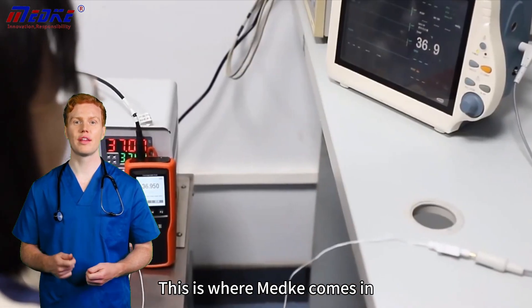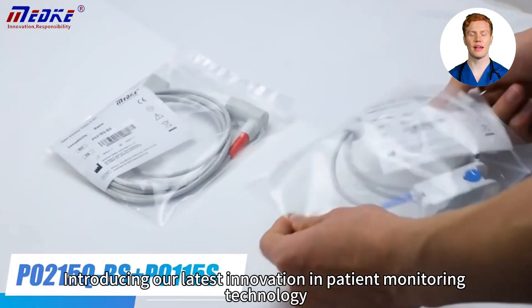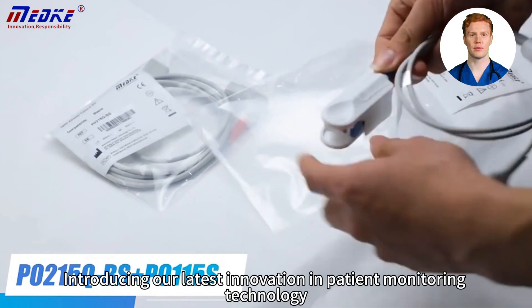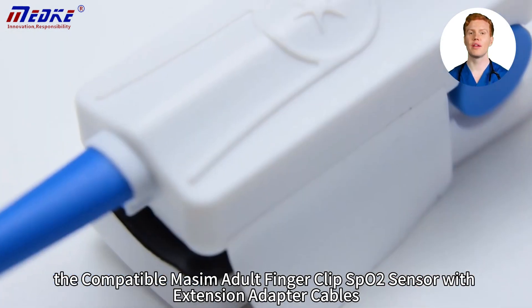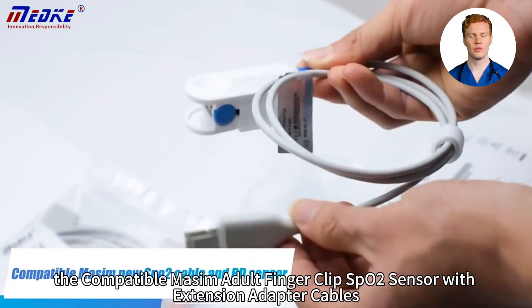This is where Mech comes in. Let me use specific products to let you know more about this company. Introducing our latest innovation in patient monitoring technology: the compatible Masimo adult finger clip SPO2 sensor with extension adapter cables.